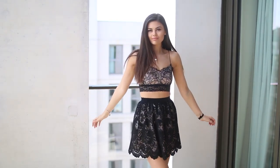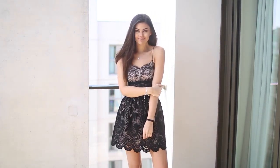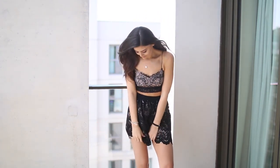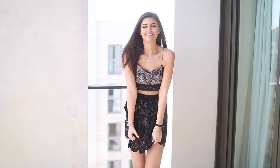Outfit four is more of an evening piece — again a two piece. The skirt fits so nicely. You'd think it's a dress but it's a two piece which I find more flattering and way more comfortable. I just think this is so cute.